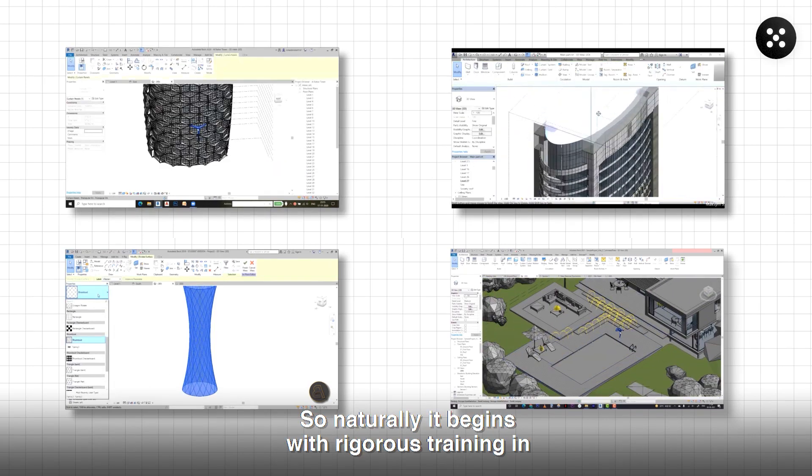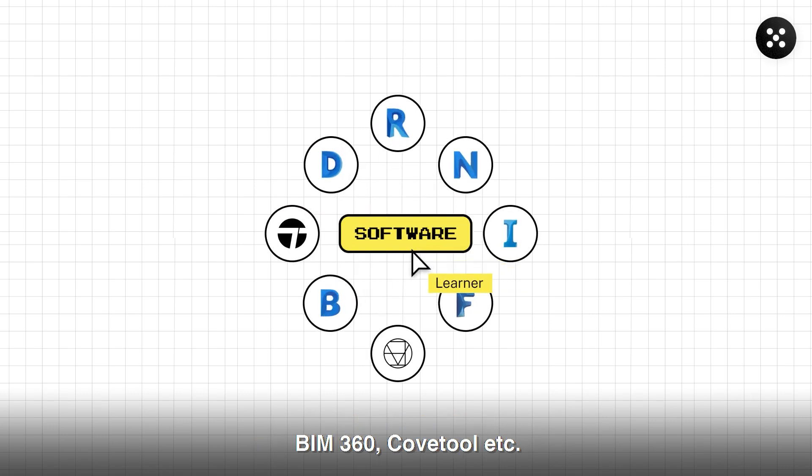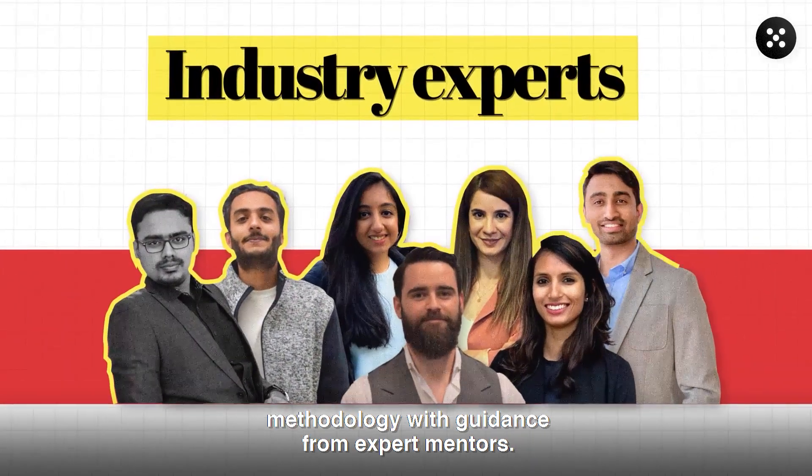It begins with rigorous training in popular BIM software such as Revit, Dynamo, Navisworks, BIM 360, Cove Tool, etc. Students also learn BIM concepts and methodology with guidance from expert mentors.